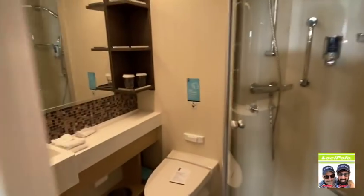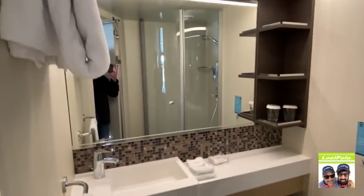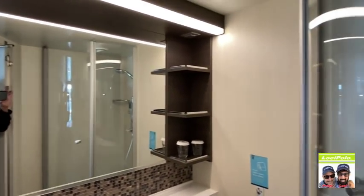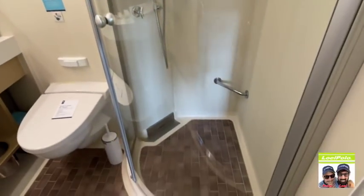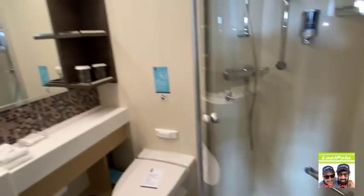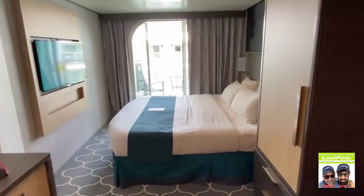We'd like to show you the restroom. Look at how beautiful this is — it's way bigger than Mariner of the Seas that we usually go on. Look at that glass — Harmony of the Seas. It's all glass, and this is one of the biggest showers on a cruise ship I've seen. We're on here for eight days. Our bed and our TV.